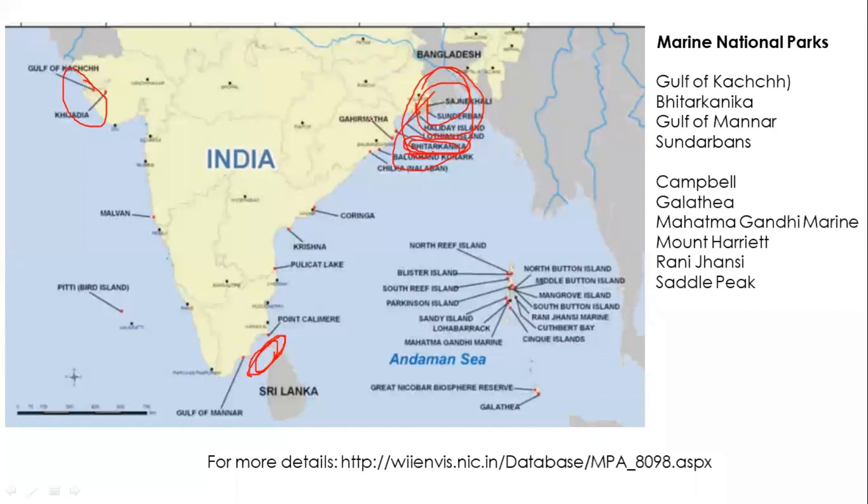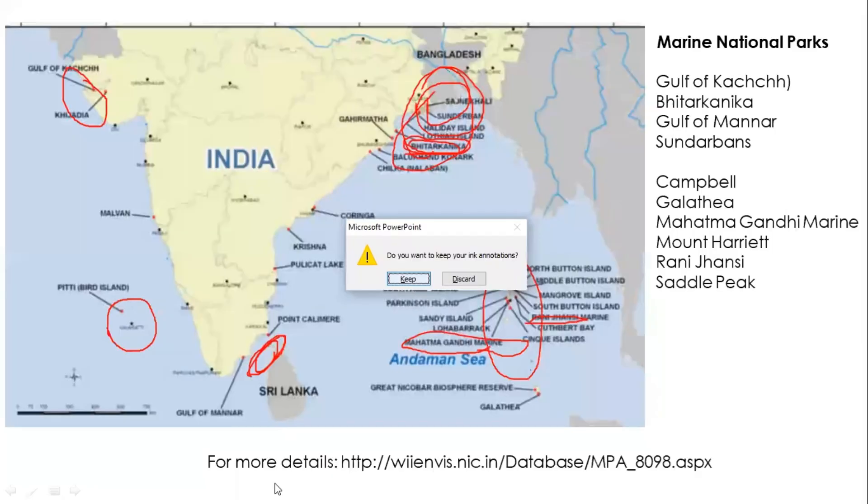Previously there were nine marine national parks in Andaman and Nicobar Island, now reduced to six because three were merged into the Rani Jhansi Marine National Park. These include Mahatma Gandhi Marine National Park and Rani Jhansi Marine National Park among others. In Lakshadweep, there was previously one protected area — the Pitti Bird Sanctuary — with three more additions recently.